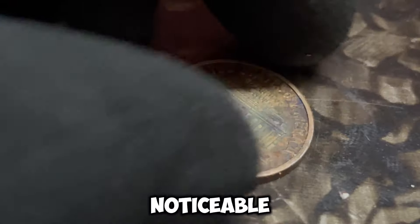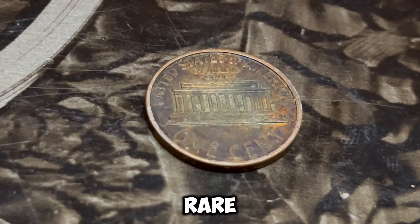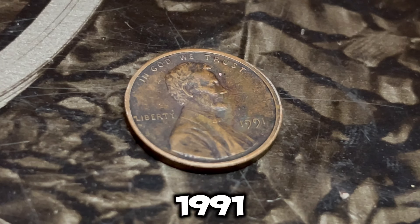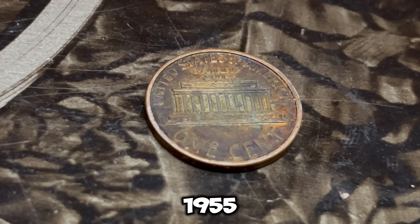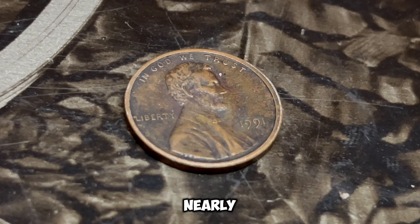A double die error occurs when the die used to strike the coin has a misalignment, causing the design to be imprinted twice. This results in a noticeable doubling of the details, particularly around the date and the letters. These errors are extremely rare and can significantly increase a coin's value. According to a coin expert: 'The 1991 Lincoln penny with a double die error is one of those extraordinary finds that every collector dreams of. The rarity of the error combined with the condition of the coin can make it worth up to a million dollars, especially in high grades.' We've seen similar coins fetch astronomical prices at auctions — a 1955 double die penny sold for over $125,000, and a 1969-S double die penny reached nearly $100,000. The 1991 D penny, with its unique error, has the potential to surpass even these impressive figures.